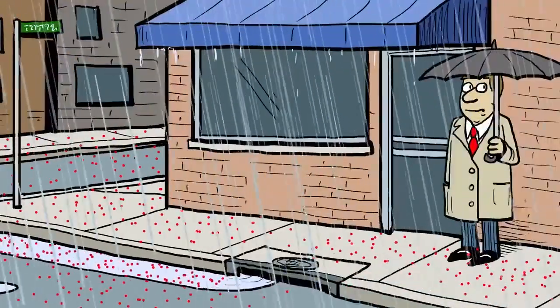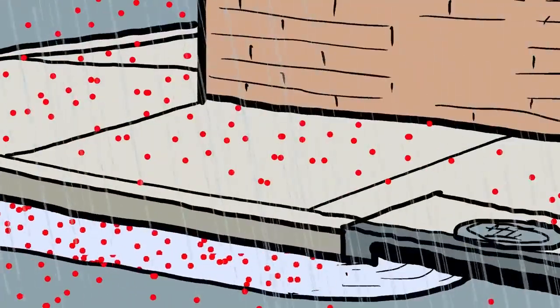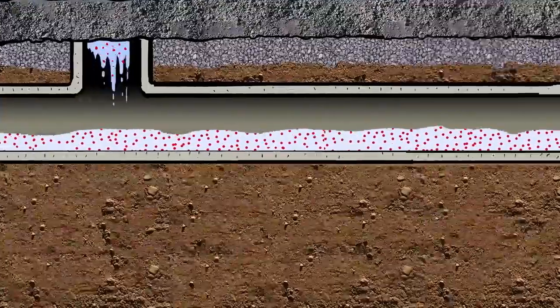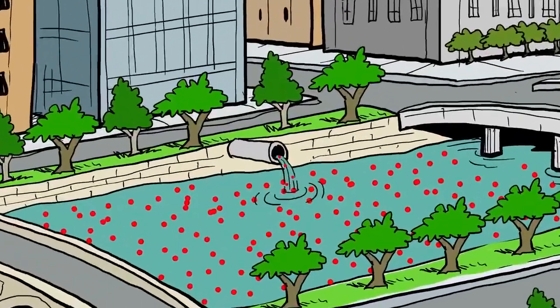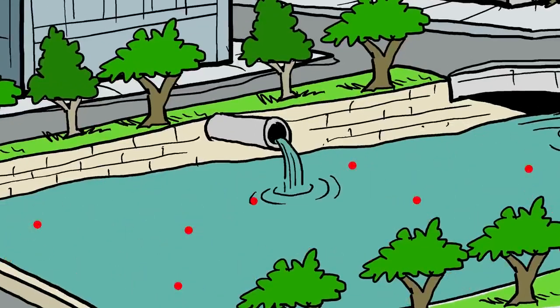In an urban setting, there are fewer opportunities for water to sink into the soil, and a stormwater capture system will typically channel storm runoff, unfiltered, into a larger natural body of water, like a river. However, if that stormwater management system is enhanced with natural elements, like rain gardens and green roofs that use soil, the stormwater that eventually reaches that natural body of water will be much cleaner, and that body of water will be much healthier.